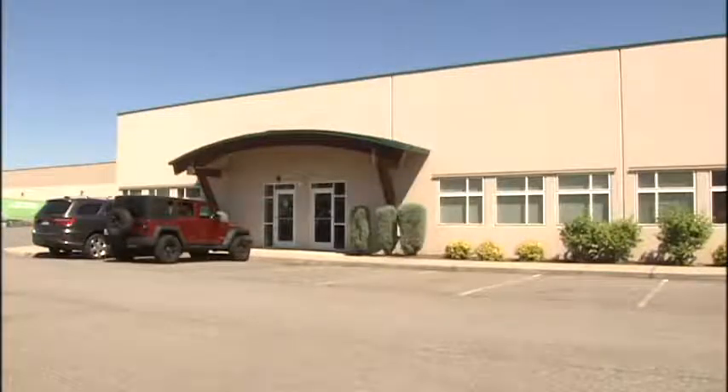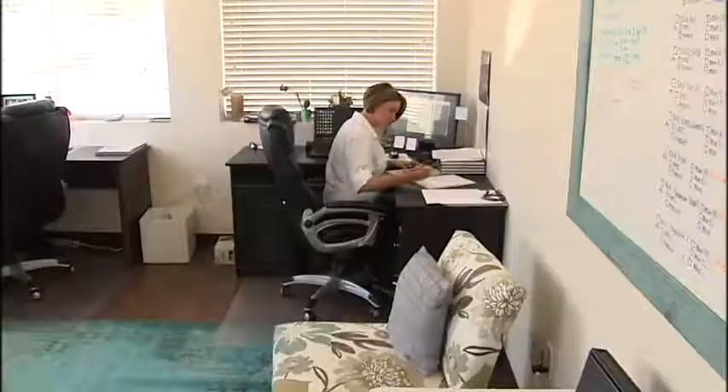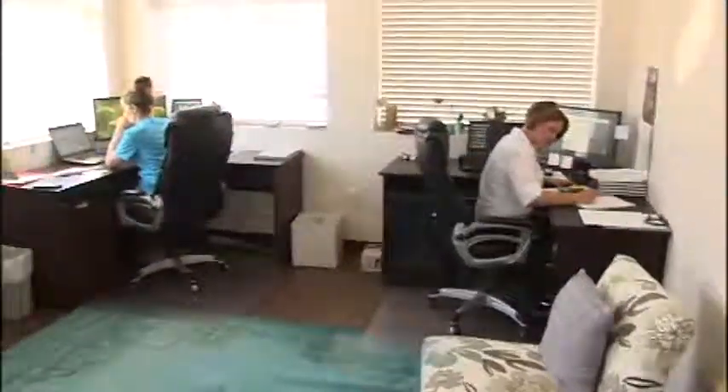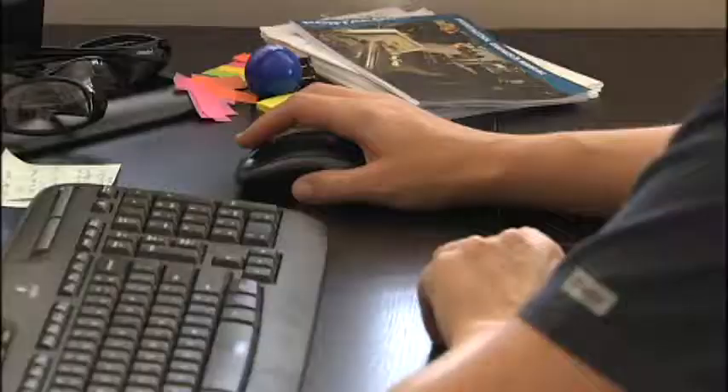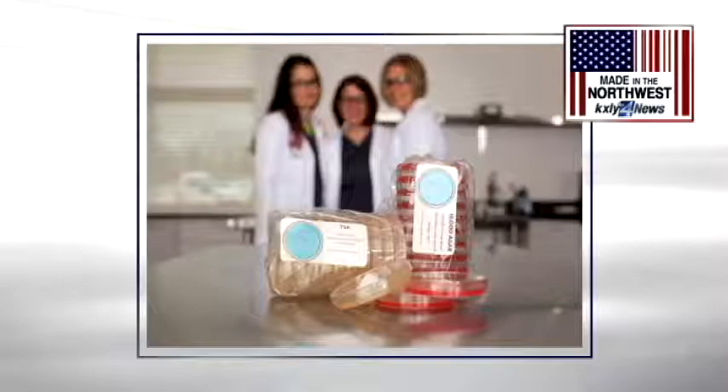It's a new business owned completely by women. It's very important that it's women-owned and that we're doing it ourselves. Stephanie Bernard, Summer Teague, and Molly Paradon all used to work for Jubilant Hollister Steer and saw a need for a microbial culture media company here in the Pacific Northwest. And we felt that we could fill that need.